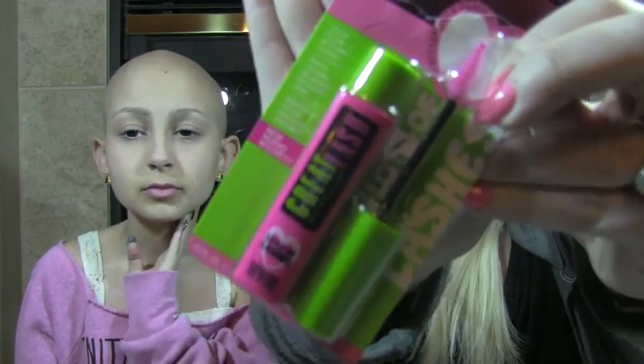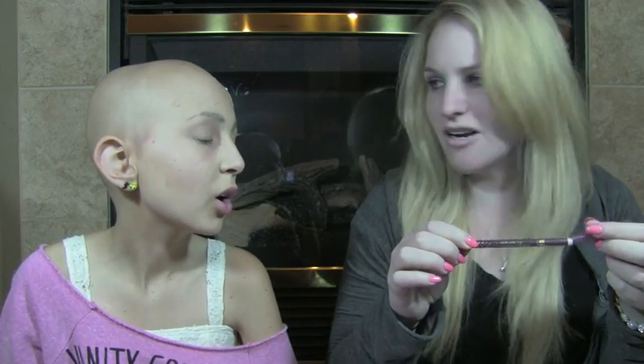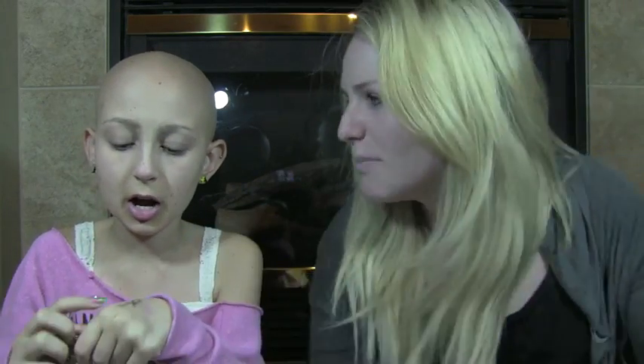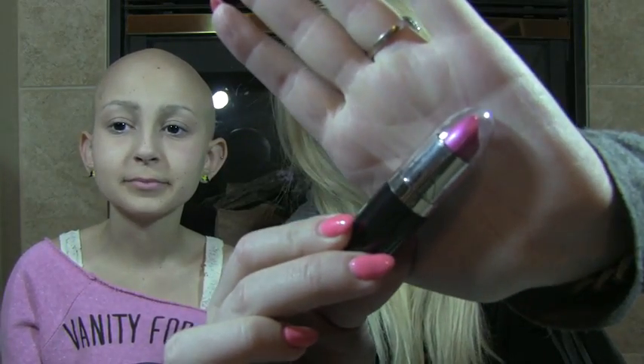I also got this eyeliner — it seriously looks just like Urban Decay liners. I even swatched one in the store. If you look at the tip, it literally looks like Urban Decay. It's waterproof and it's a really pretty plum color, which is great for fair skin as an alternative to black eyeliner. And then I got this dollar NYC lipstick right here.